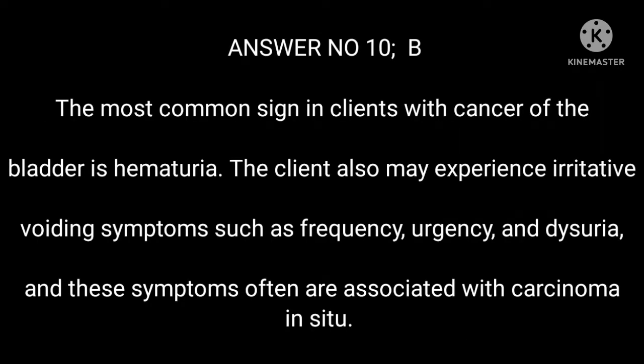Answer 10: B. The most common sign in clients with cancer of the bladder is hematuria. The client may also experience irritative voiding symptoms such as frequency, urgency, and dysuria, which are often associated with carcinoma in situ.